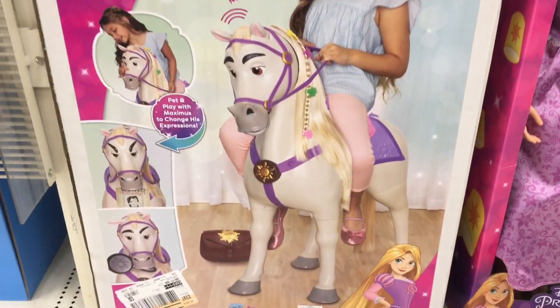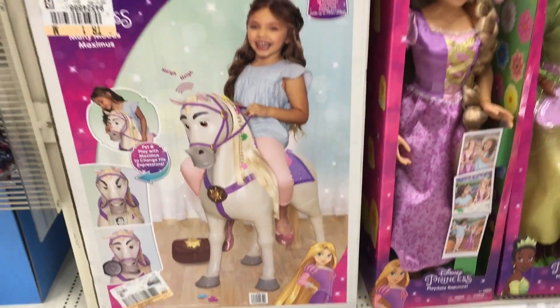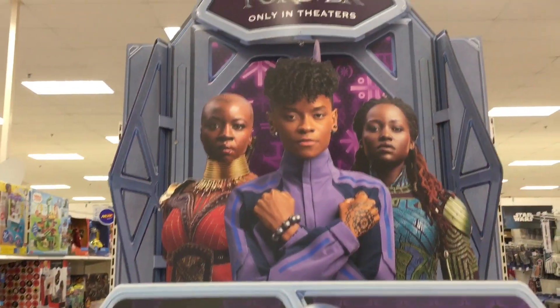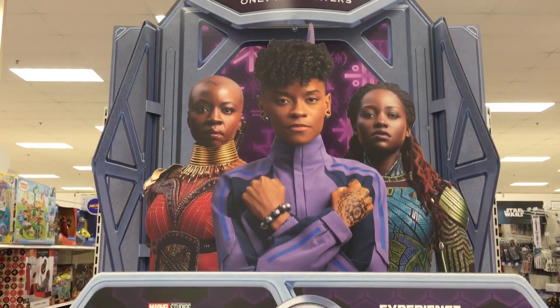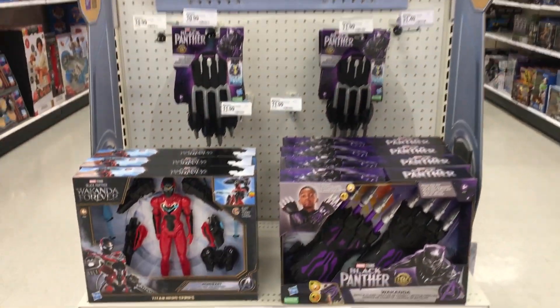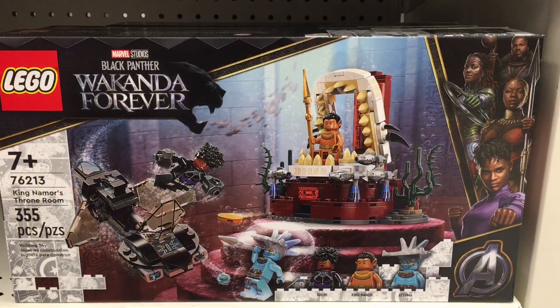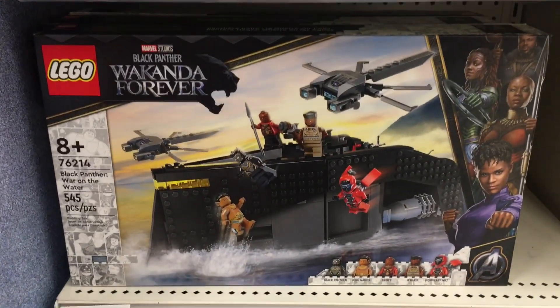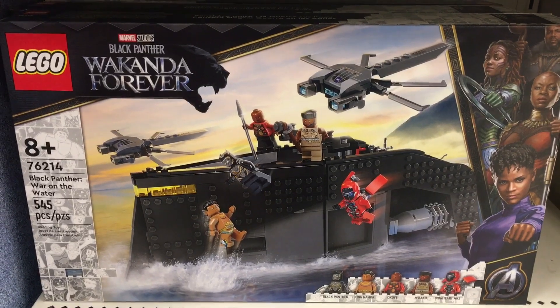They have a Maximus that you can ride if you're a little kid — that's cute. Target has a very cool Wakanda Forever display with the end cap and two side caps, which is awesome. There are a couple of new Lego sets, and that one looks really cool too. I'm really excited for this movie coming out in November.